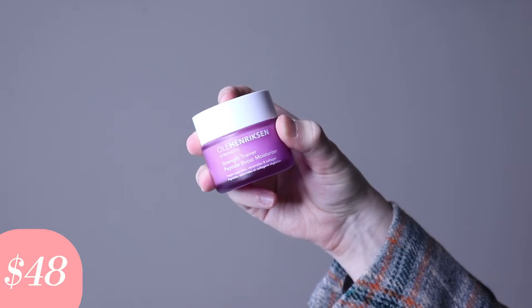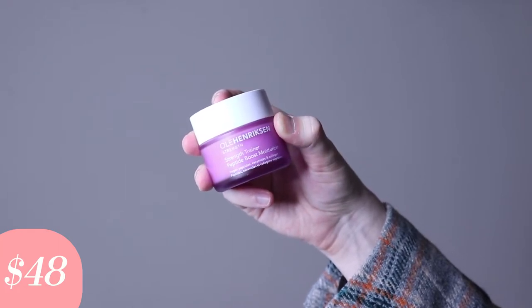Today I'm going to be trying the Olay Henriksen Strength Trainer Peptide Boost for Moisturizer. This product retails for $48. I have tried one Olay Henriksen product in the past — it was their brightening eye cream — and sadly I was not able to use it. But I have read so many amazing things about this moisturizer.